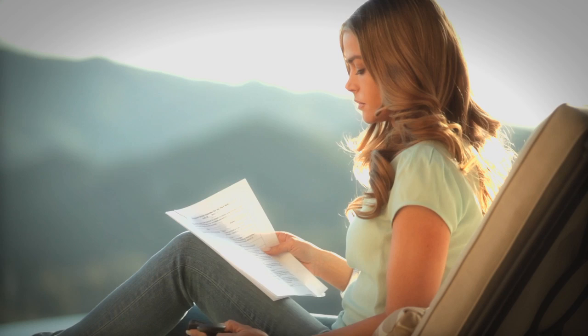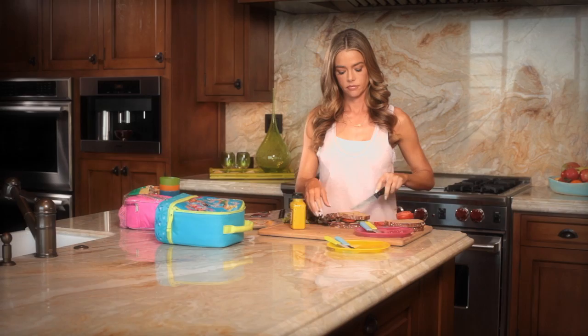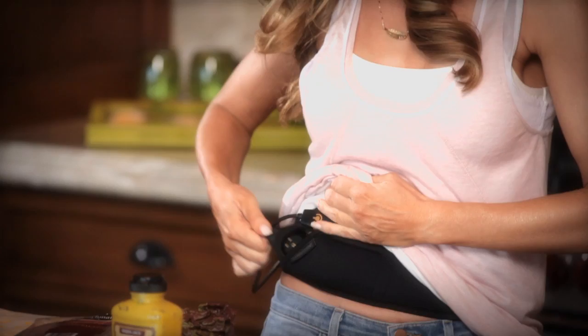I use the Flex Belt when I'm reading my scripts, when I'm on a conference call, when I'm making dinner, getting the kids' lunches. Having the Flex Belt is so easy because there's no excuse. I don't have to stop anything that I'm doing — I just have to put it on. It does the work for me. I get the results and it's easy.